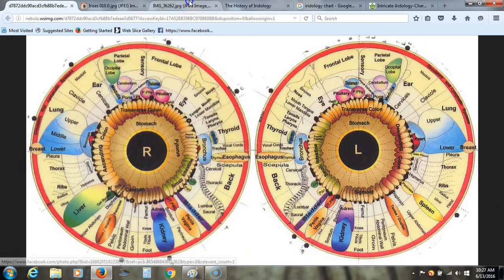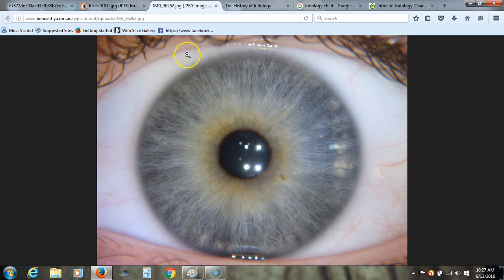This is a fairly healthy iris. You can see that all the lines are pretty nice — no huge spots. You got a little bit of something going on here, but overall this is a fairly healthy, normal iris.